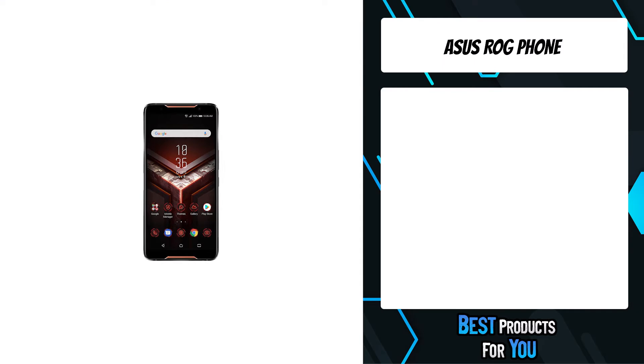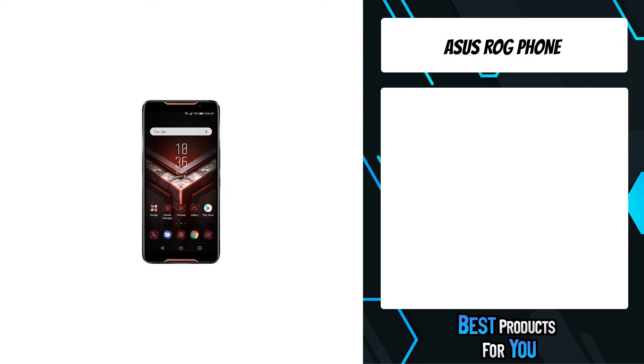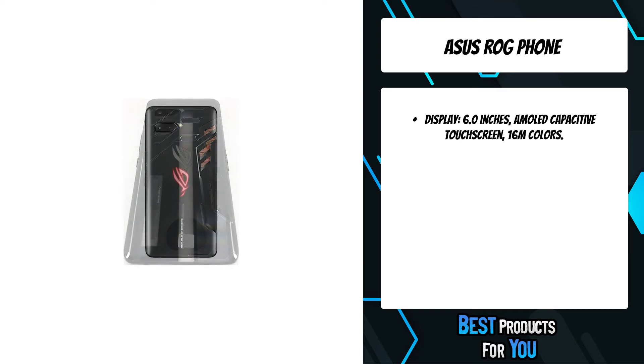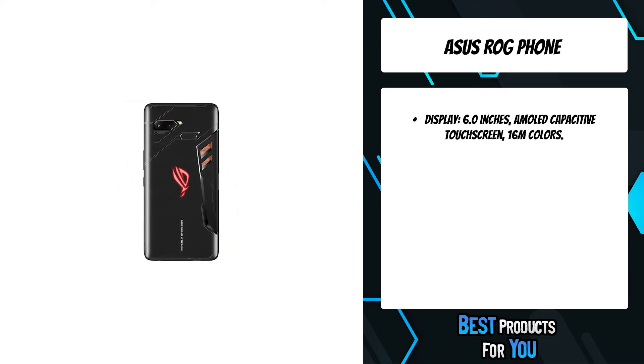The fourth product on the list is the Asus ROG Phone. The Qualcomm Snapdragon 888 5G mobile platform takes mobile processing power to a new level, with a stunning 35% increase in rendering performance.